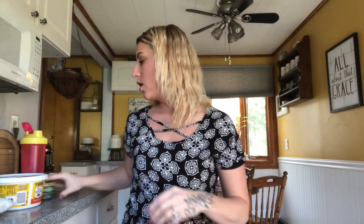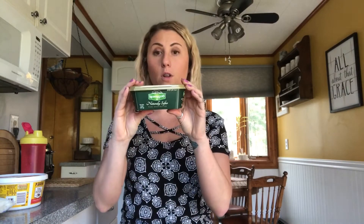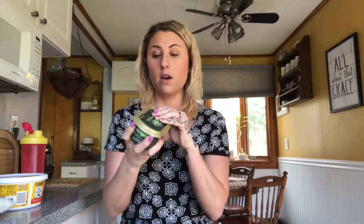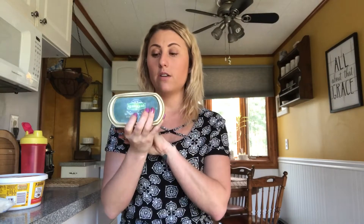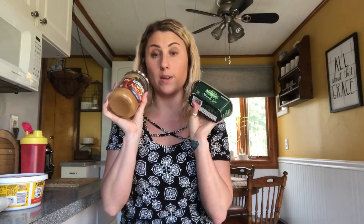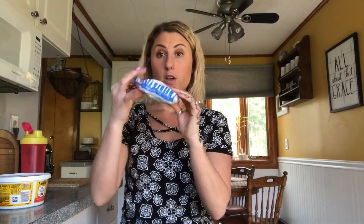You're also going to need Kerrygold butter — my favorite butter. I love getting it in this little tub, though the sticks are nice too since I use it so much. I always have either the sticks or the tub in my fridge at all times. These two are always staples in my fridge. And then you're just going to need shredded coconut.